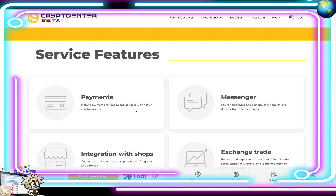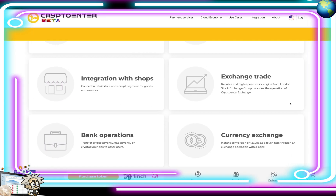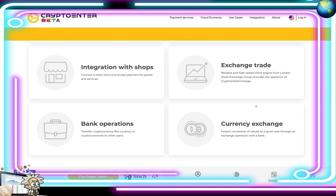On their website they're talking about instant payments for goods and services with fiat or cryptocurrency, messenger pay to perform purchases and other operations directly from the messenger, and integration with shops to connect a retail store and accept payment for goods and services. On exchange trade, a reliable and high-speed stock engine from the London Stock Exchange Group powers the Crypto Enter exchange. For bank operations, you can transfer cryptocurrency or fiat to other users, and do instant currency conversion at a given rate through an exchange operation with a bank.